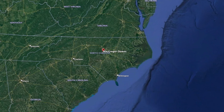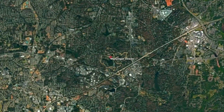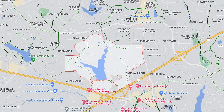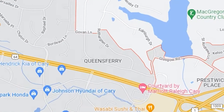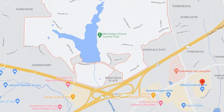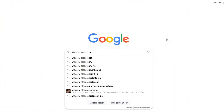McGregor Downs, one of the top neighborhoods in Cary, North Carolina, is located right off of 64, roughly west of the US-1 South intersection. It's surrounded by the Woods of Kilda and Queensferry neighborhoods — absolutely gorgeous.